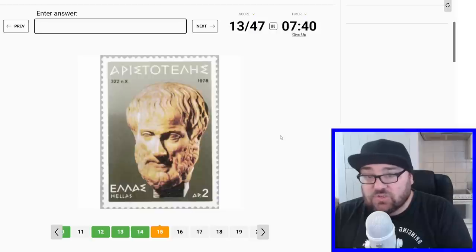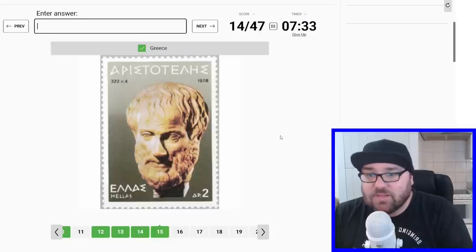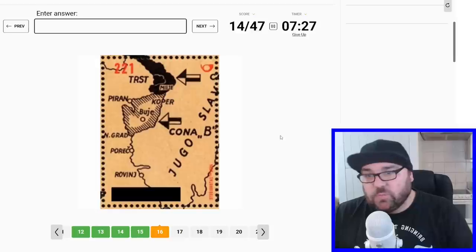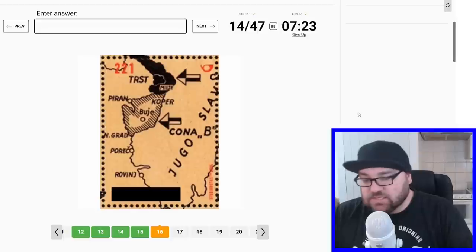This is Aristophanes? Or Aristotle more likely, I think. So it should be Greece. And then — oh gosh — this will be Slovenia, right? Because we've got Piran and Koper, places in Slovenia.